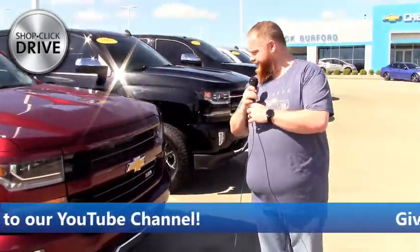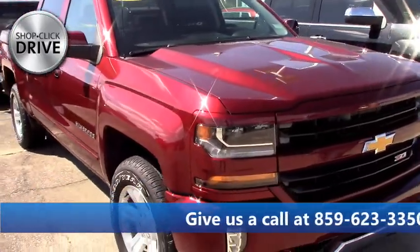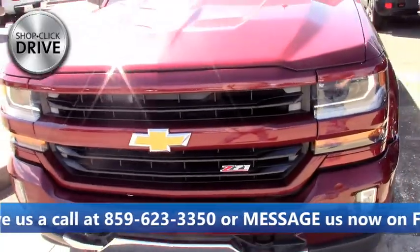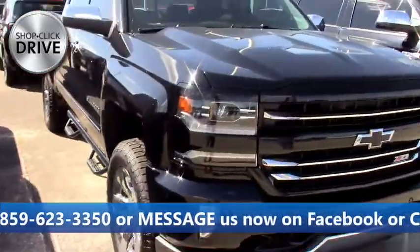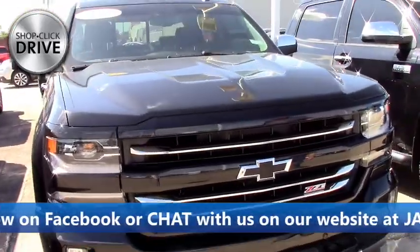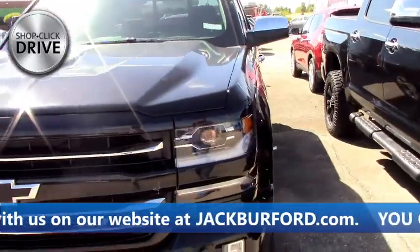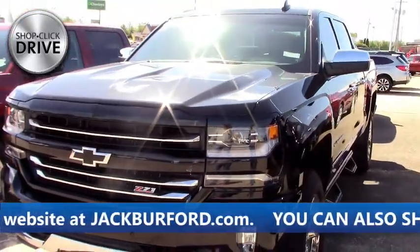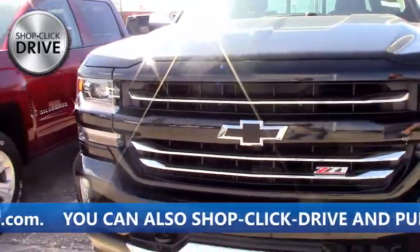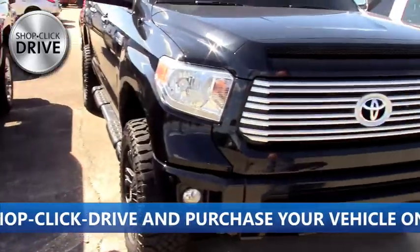All right, here we got our 2017 Chevy Silverado Z71, crew cab, four-wheel drive — great truck, runs really good. Got a 2018 Z71 — it's got the leveling kit on it so it sits up a little higher, got the nice step bars on it. I traded for this one myself — it's got the assisted rear suspension so when you're towing it uses air compressors and everything. We got a 2014...